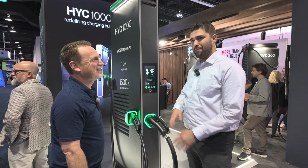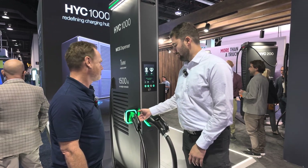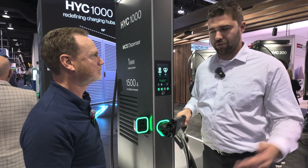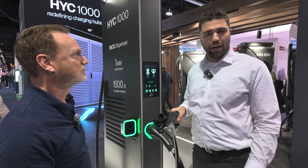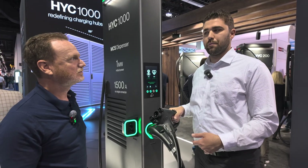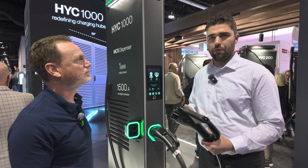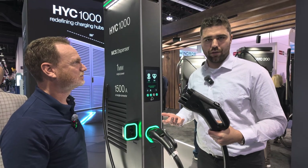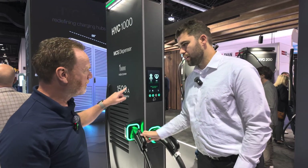MCS is not quite in the market yet — it's progressing at varying rates depending on the OEM — but right now a lot of trucks are still using CCS1 or CCS2 in Europe. There are also applications with range-extending trailers or other auxiliary things that may need to be charged at the same time even on an MCS vehicle, giving a lot of flexibility for mixed heavy-duty, medium-duty, and light-duty fleets.